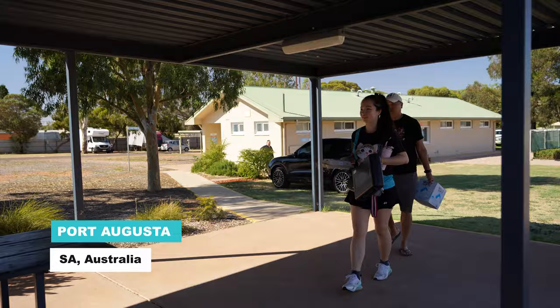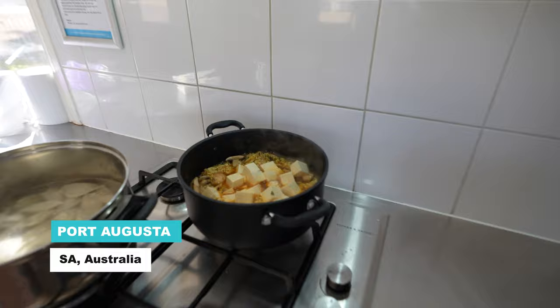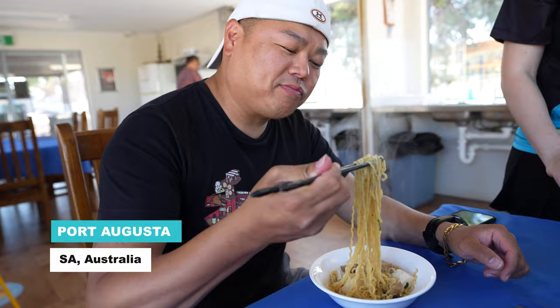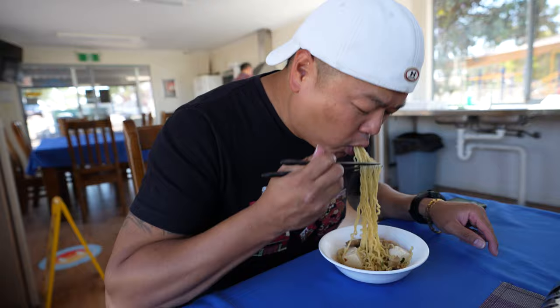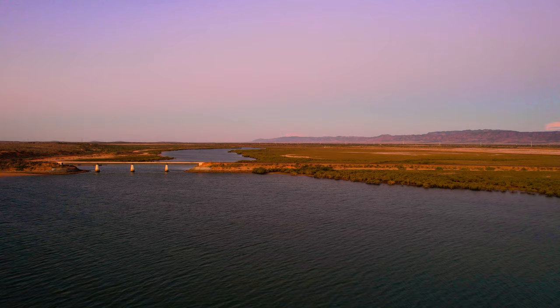We stayed at one of the campsites, arriving around the mid to late afternoon. Throughout the trip, wherever you stay, a lot of these campsites do offer cooking facilities where you can bring your own food and cook your own meals, which I thought was very convenient. We wanted to find something interesting to do in Port Augusta, and we found ourselves at sunset at Matthew Flinders' Red Cliff Lookout. It was one of the most beautiful sunsets I was able to see — everything was this orangey, browny, tingy colour looking over the river. If you're in town for Port Augusta, this is definitely one of the highlights you do not want to miss.